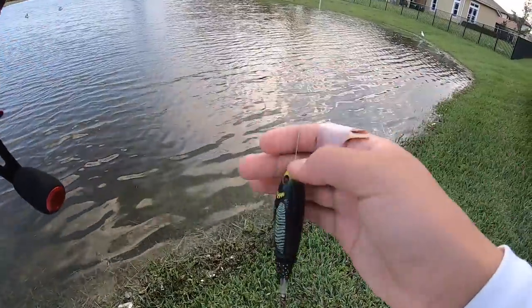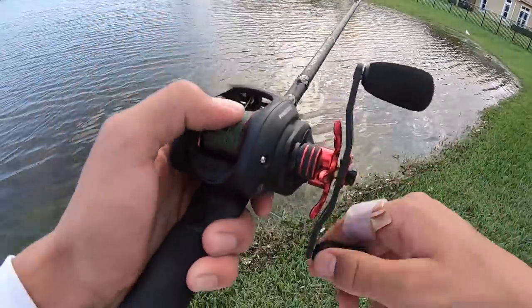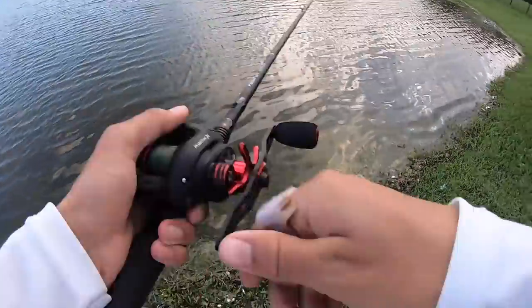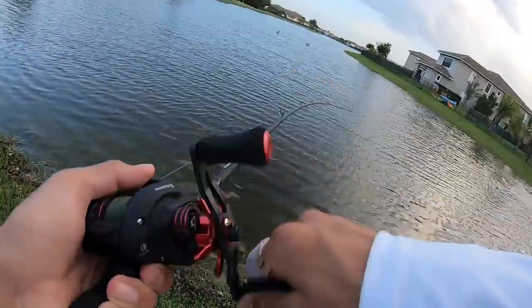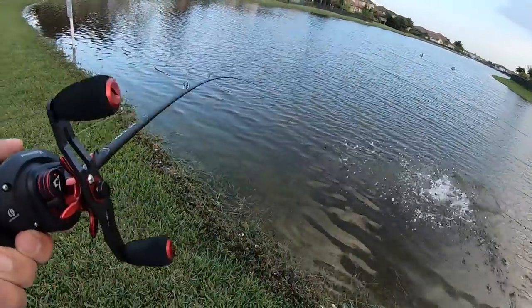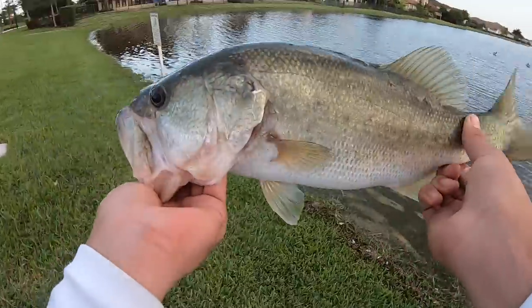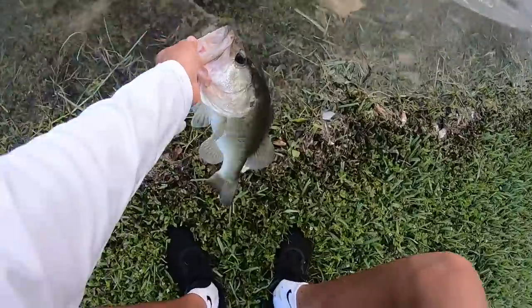Just for fun I tied on a Whopper Plopper. I'm gonna throw this around for about half an hour and then head out — hopefully we can get some bass, snakehead, and whatever else wants to eat it. Oh my god, crushed — second cast! Good fish, good bass, no way! Literally second cast with the Whopper Plopper, that's a good bass. Solid bass, probably around two pounds, crushed the Whopper Plopper — he like jumped over it.